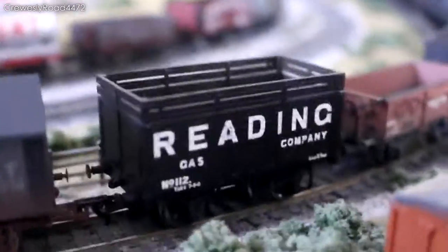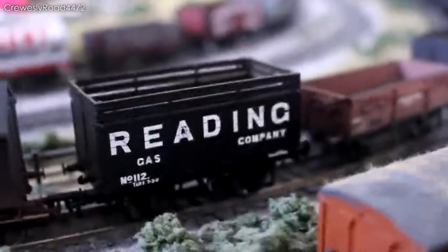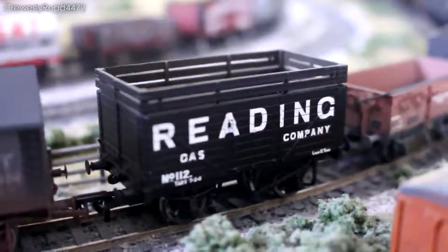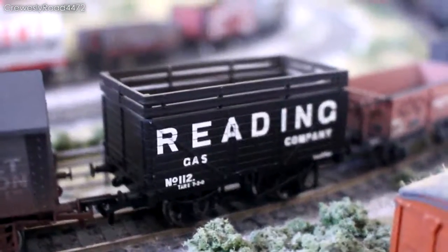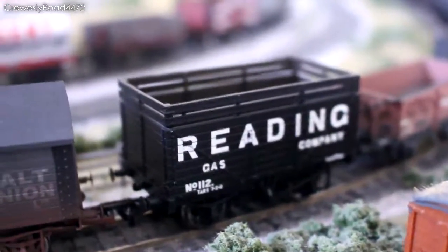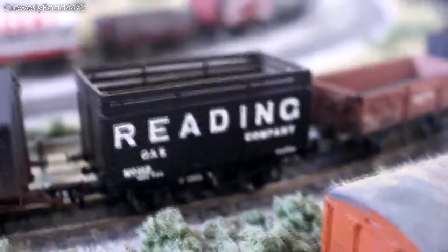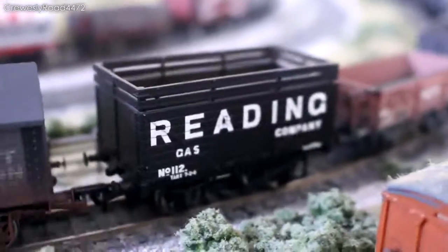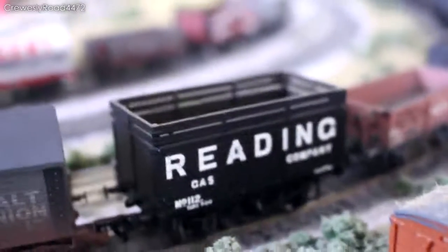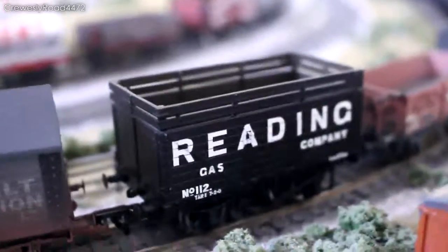And then one which I purchased the other day with the Collets over there was this Barkman seven plank wagon with coke railings at the top there, which is also very nice. And suitably suited to a Western Region layout as it has Reading Gas Company on it. So you know, you may have seen it around.